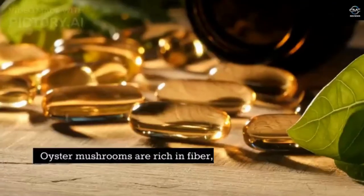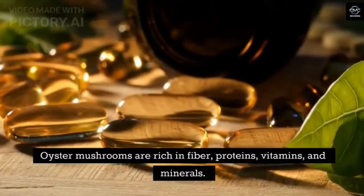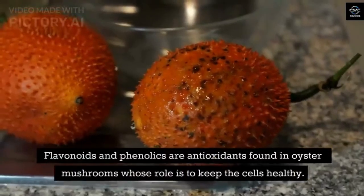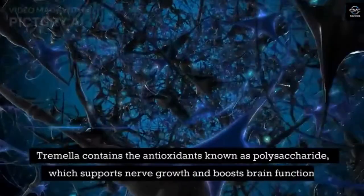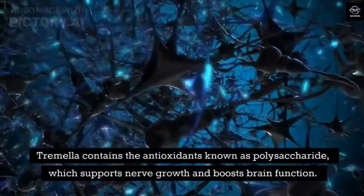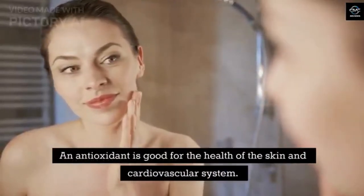Oyster. Oyster mushrooms are rich in fiber, proteins, vitamins, and minerals. They help keep normal blood pressure and reduce cholesterol levels. Flavonoids and phenolics are antioxidants found in oyster mushrooms whose role is to keep the cells healthy. Tremella. Tremella contains the antioxidant known as polysaccharide, which supports nerve growth and boosts brain function. It is also good for the health of the skin and cardiovascular system.